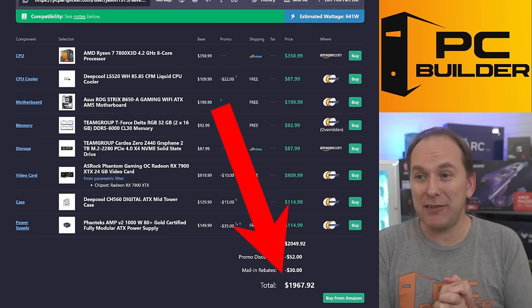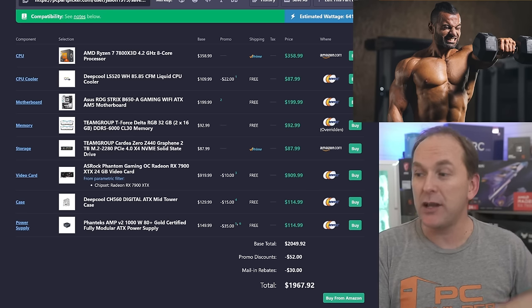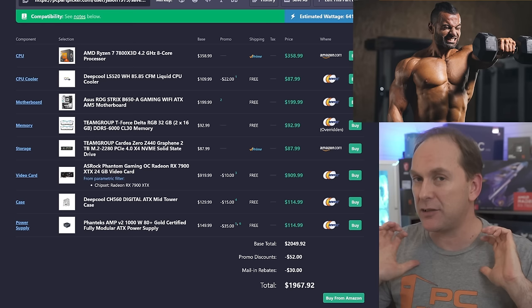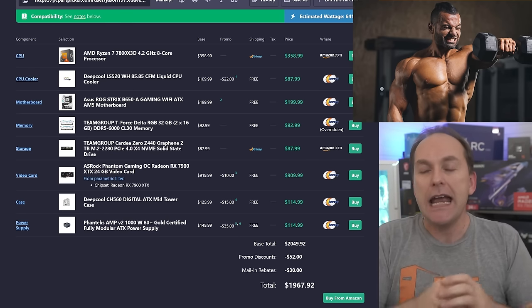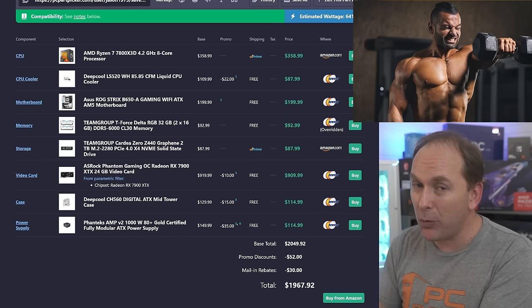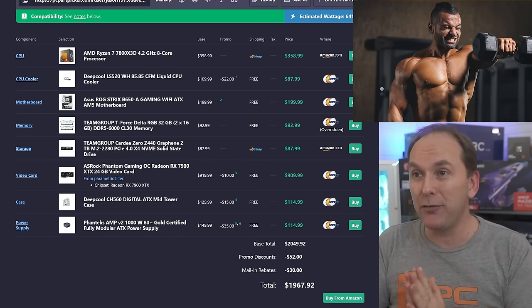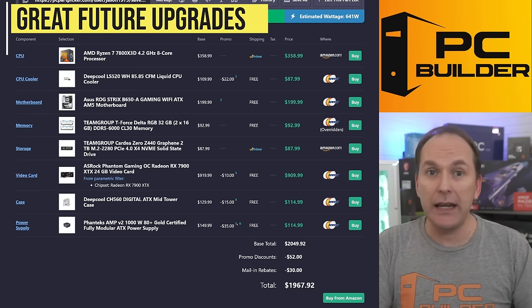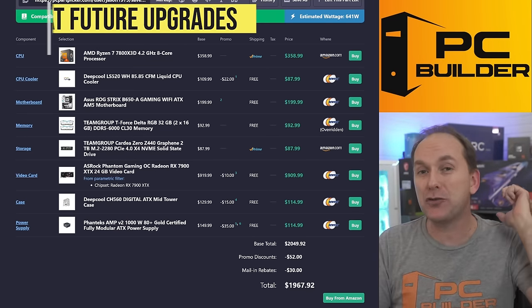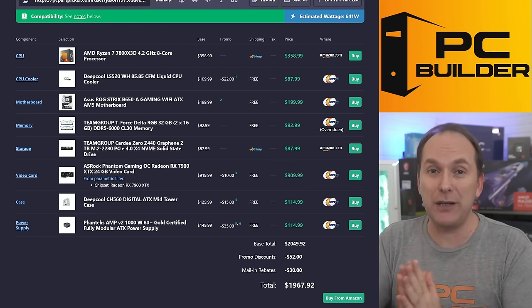All told for $1,967, we have a super premium gaming PC. You could do this quite a bit cheaper — we went premium on some parts to take advantage of sales and get great features. It's going to look and perform amazingly whether at high-FPS 1440p or high-FPS 4K. And with the Ryzen 7800X3D, when it eventually becomes obsolete, we can just drop in a Ryzen 8000, 9000, or whatever the next AM5 CPU is.